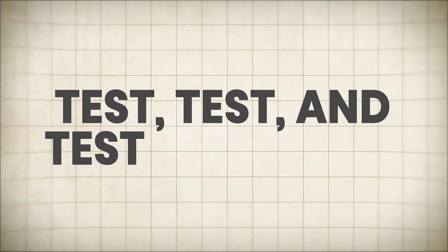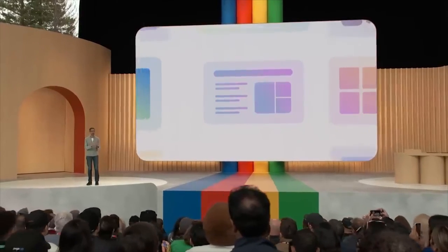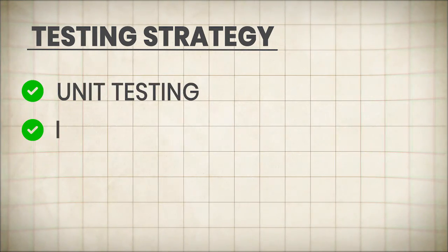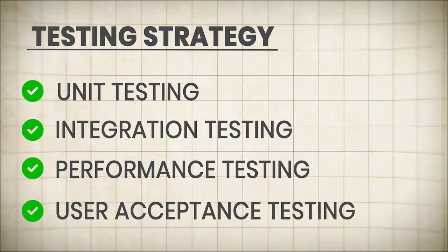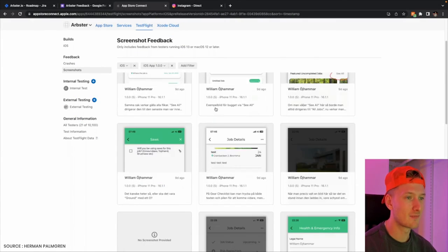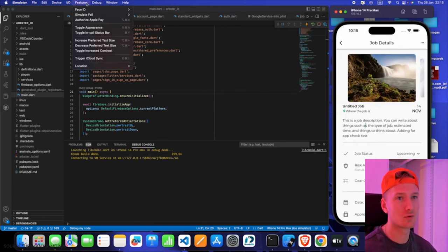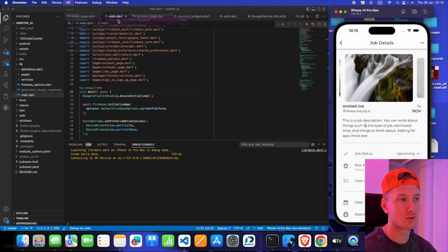Test, test, and test some more. Before you launch your video conferencing software to the world, you'll need to put it through rigorous testing. Establish a comprehensive testing strategy that includes unit testing, integration testing, performance testing, and user acceptance testing. Conduct beta tests with a small group of users, gather feedback, and make necessary adjustments. Test your software's performance and scalability across different devices, platforms, and network conditions to ensure a smooth and consistent user experience.